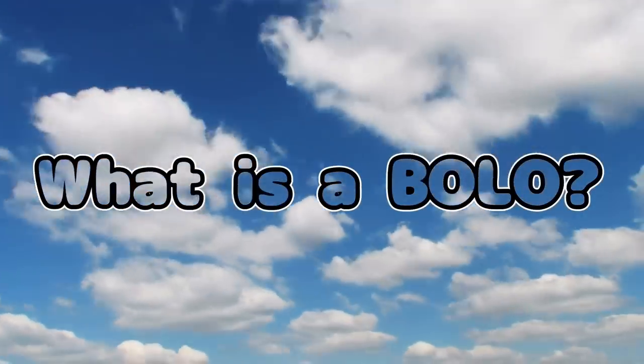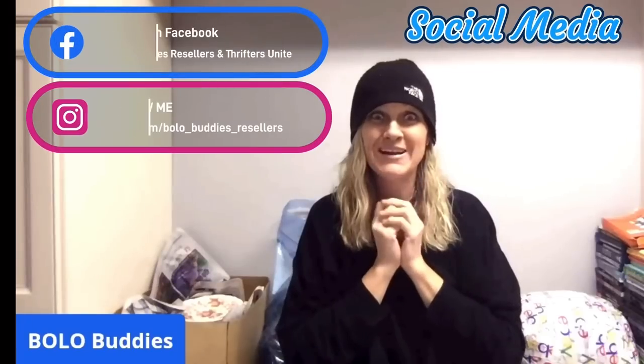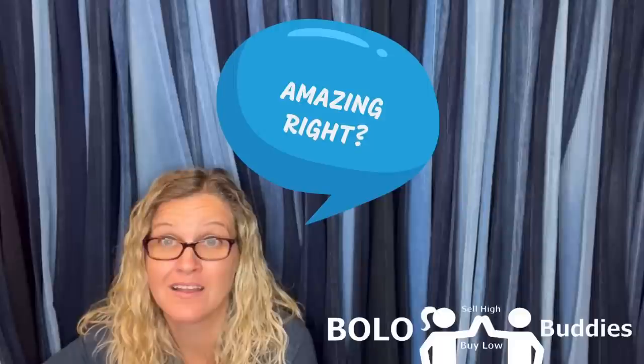Hey bullet buddies, thanks for watching. Time for a dollar — $600 for a My Little Pony. Amazing, right? All right, let's get started.